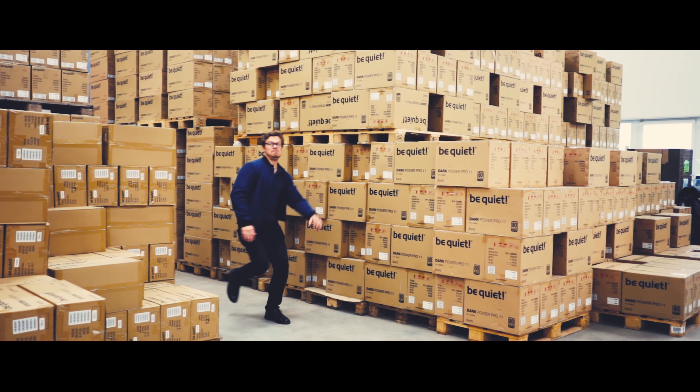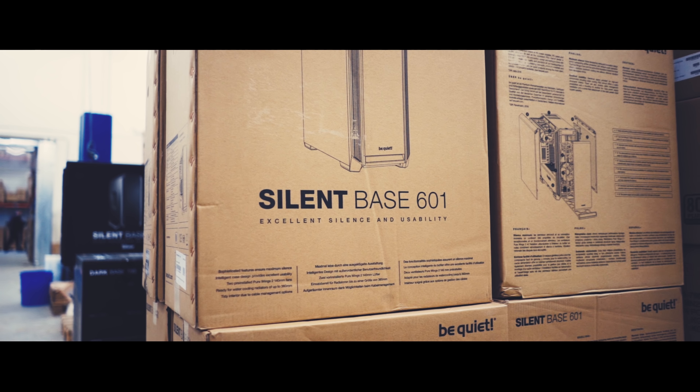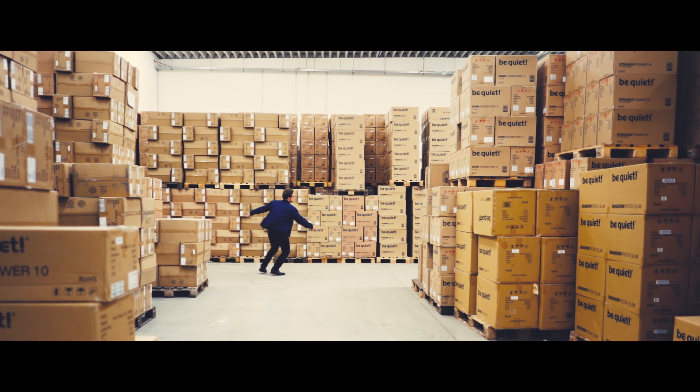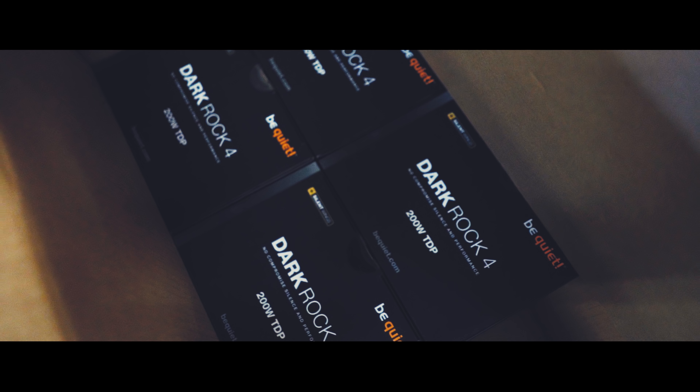I wonder where I can find the power supply and maybe a case. I have a build coming up later. They have joked about sending me a pallet with just one case, and I hope they don't because I have no room. But this is great to see and walk around — nice little warehouse.